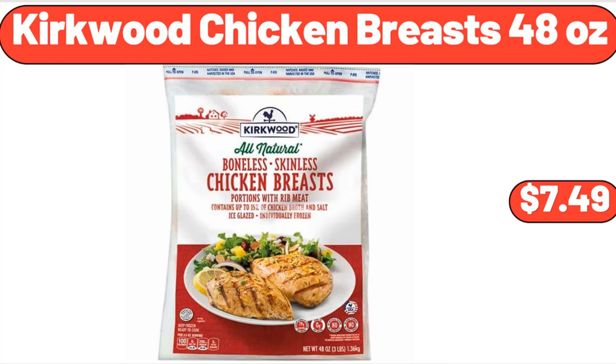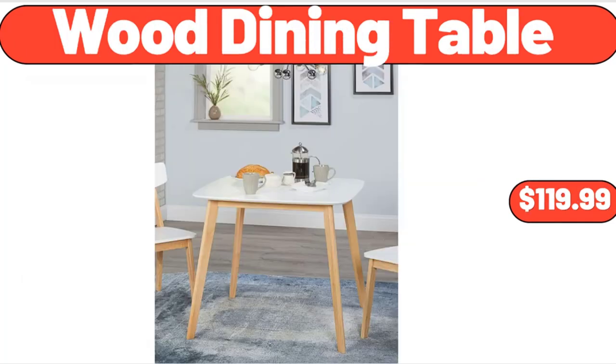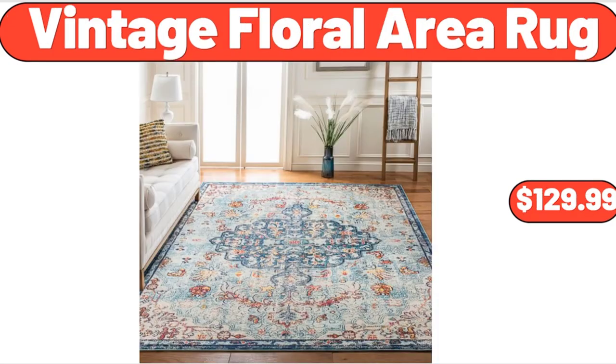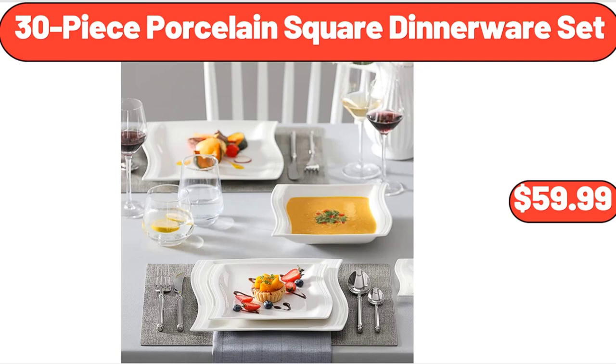Kirkwood Chicken Breasts 48 Ounces, $7.49. Simply Nature Organic Peas or Corn, $1.59. Wood Dining Table, $119.99. Grand Slam Baseball Diamond Waterslide, $19.99. Wood Rectangle Coffee Table, $34.97. Vintage Floral Area Rug, $129.99. Mid-Century Modern Sofa with Armrest Pockets, $265.